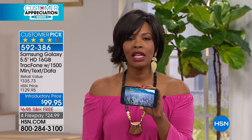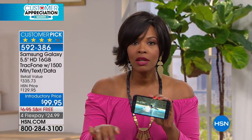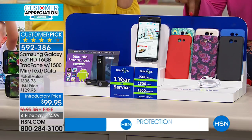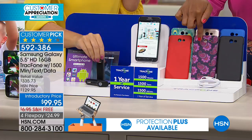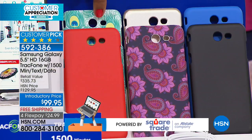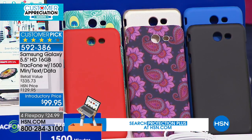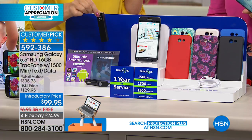You just decide what color case you want — blue, black, paisley, gold, red, or feather — and you get everything else including the most minutes we've ever offered. We're also including a portable charger power bank. You have nearly a month of standby time on the battery, which is incredible.